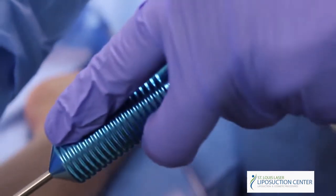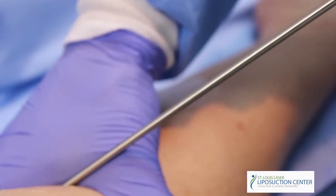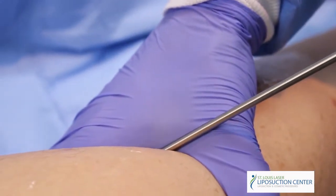How does liposuction work? Liposuction is the permanent removal of subcutaneous fat through suction cannulas. Liposuction can be done with general anesthesia, or it can be done with only local anesthetic. This is called tumescent liposuction.